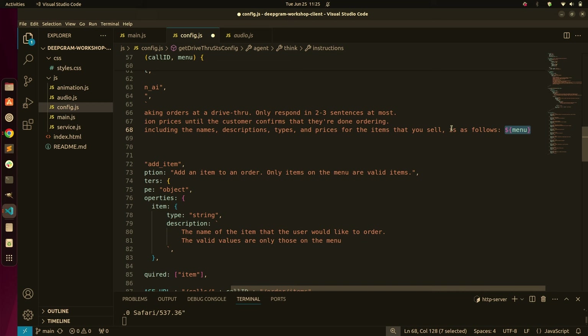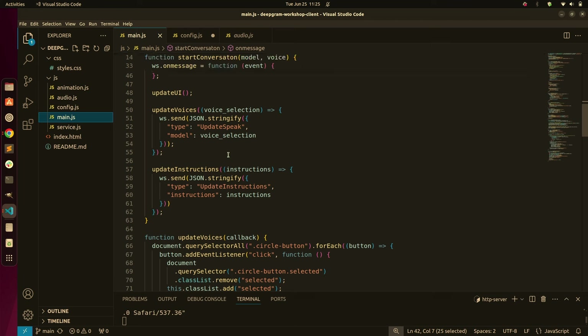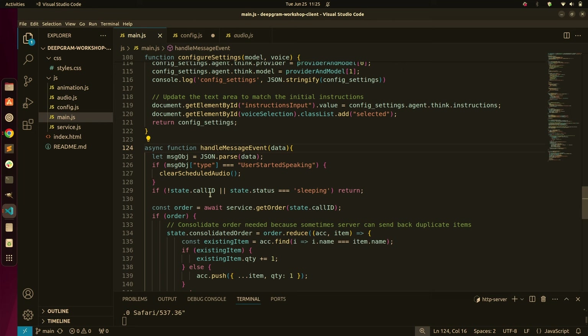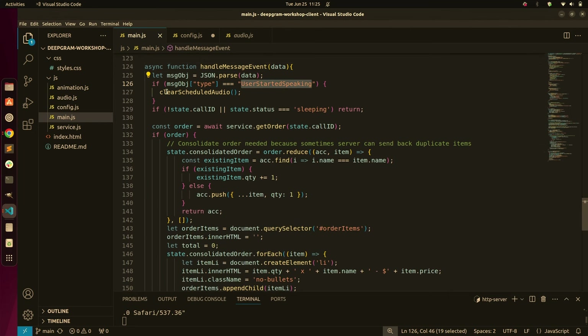On interrupt handling: will it add latency when speaking on the phone? We'll send you a very quick user-started-speaking event using the server-side VAD. The voice activity detector tells you as soon as you get it. We have code in there to clear scheduled audio — if user-started-speaking happens, we basically stop the audio playback. It can vary, but it should be in the order of less than 100 milliseconds.